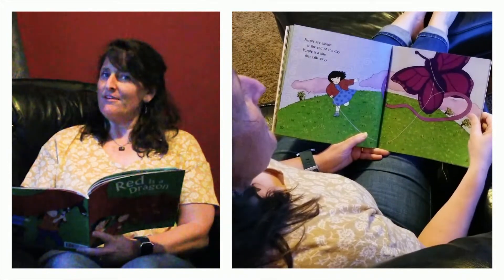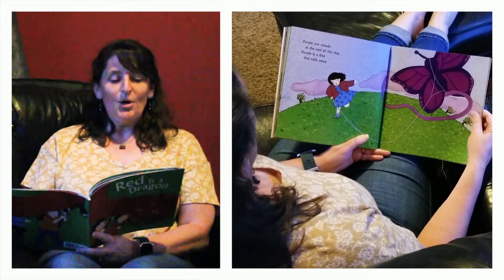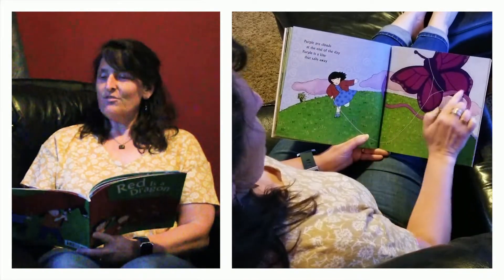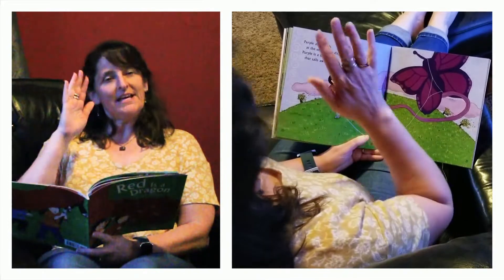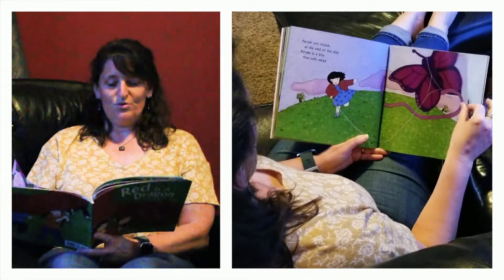Oh, this is one of my favorite colors. Purple are clouds at the end of the day. Purple is a kite that sails away. You ever see the sky with its purple sunset just as the sun is going down, with all the pink and purple colors? It's beautiful.